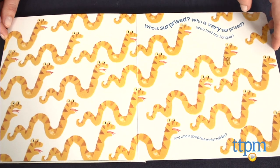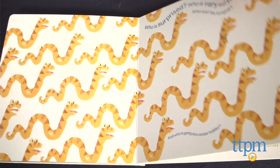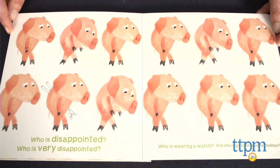Either way, kids the recommended age of three and up are sure to need a lot of help with this book. For more information on this and other books, visit us at TTPM or subscribe to our YouTube channel for more great products every day.